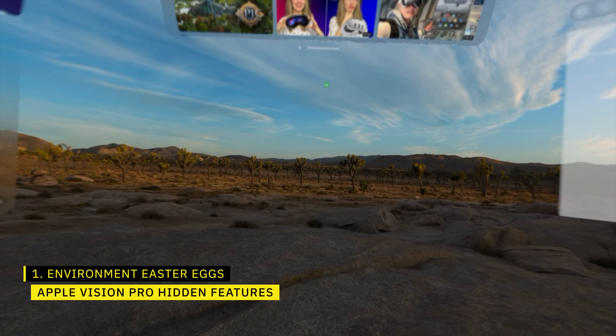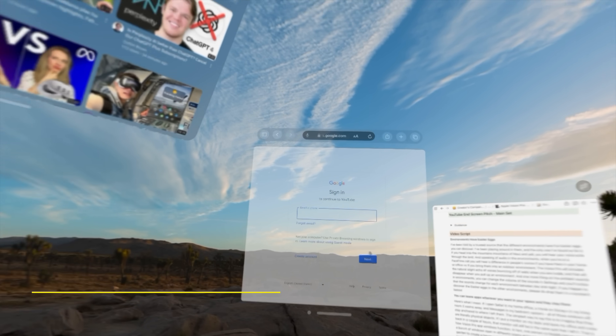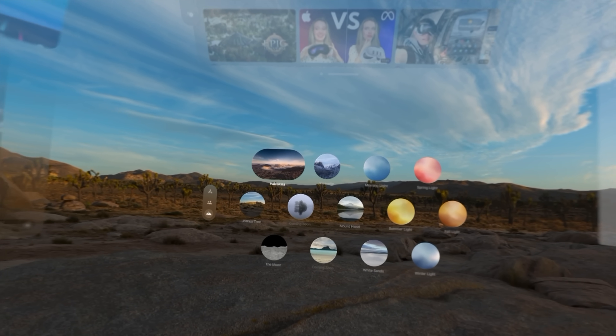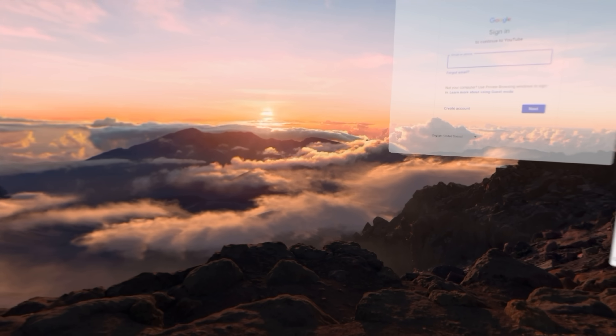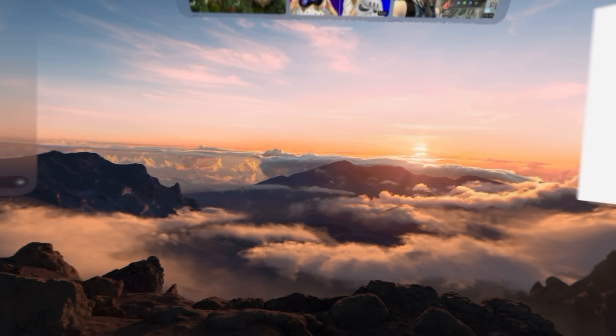First up, the environments have Easter eggs in them. The different environments have fun Easter eggs that you can discover. So far I've only been able to find one — if you head into the mountains of Maui, where the clouds are below you and you're at the top of the mountain, and yell, you will hear your voice echo through the land as it would if you were actually there yelling on top of a mountain.